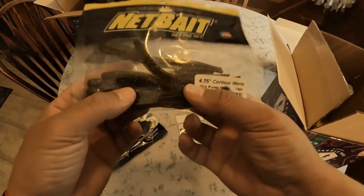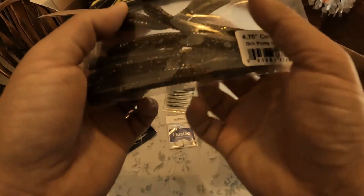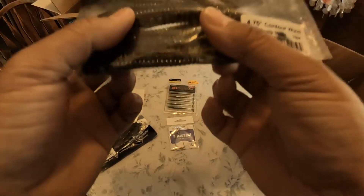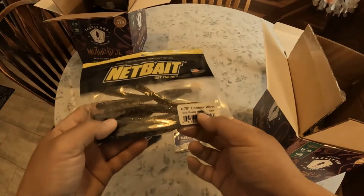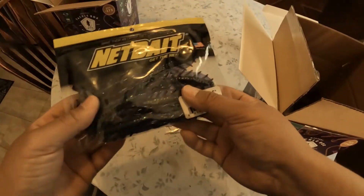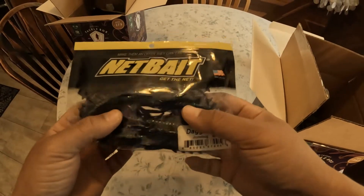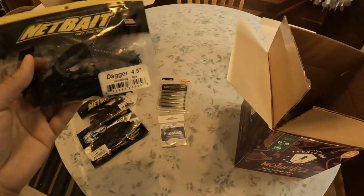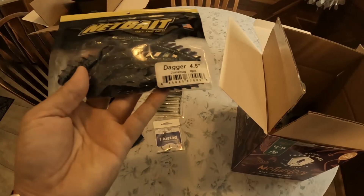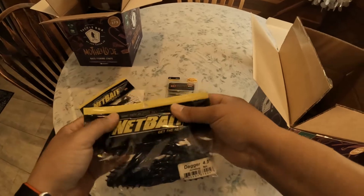We got Net Bait here — contour worms, 4.75 inch. These have a different texture design with ribs. Another pumpkin color — damn, pumpkin is just in right now. Oh look at these colors — Dagger June Bugs. I don't think creatures are really in right now, but for a different season these are pretty good. They're slimy — I like these.